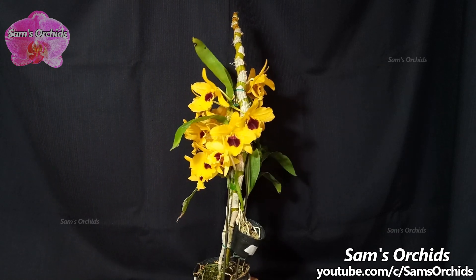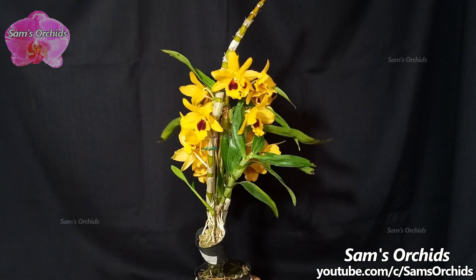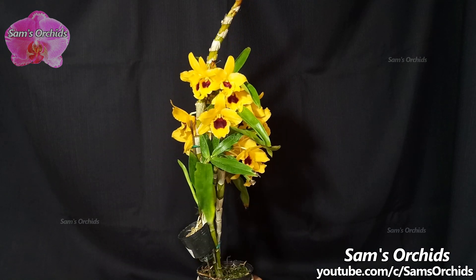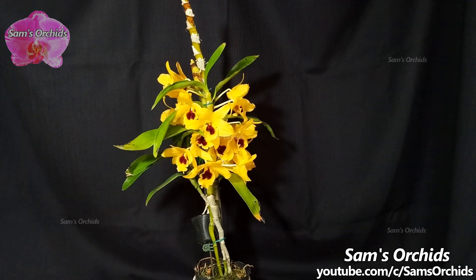Because there is only one new matured pseudobulb, it didn't send out too many blooms. However, the blooms are growing close together on the end of the pseudobulb, and we've still got a very beautiful flower display.